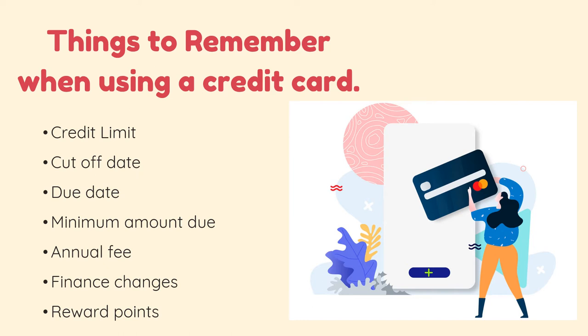Due date. Your credit card payment due date is generally about 21 to 25 days after your billing cycle ends — that is the time you need to pay your credit card bill. The time between your billing cycle end date and your billing due date is known as the grace period, so the 21 to 25 days is your grace period.